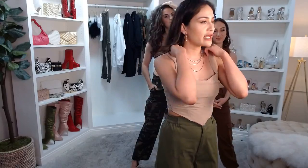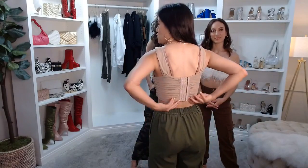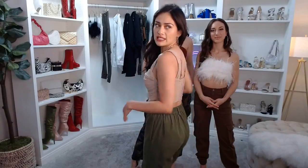This top is extra small to large in black, nude, and plum — $34.90. I love the peekaboo effect. It's very comfortable. You can definitely adjust as needed if you want it tighter or a bit looser.